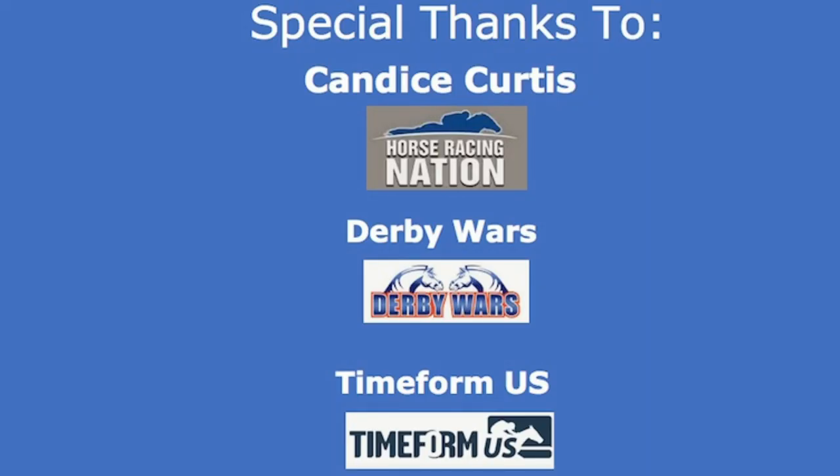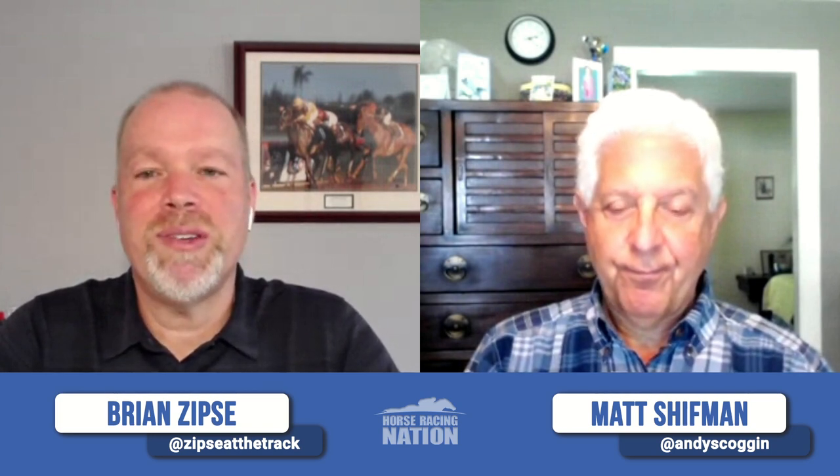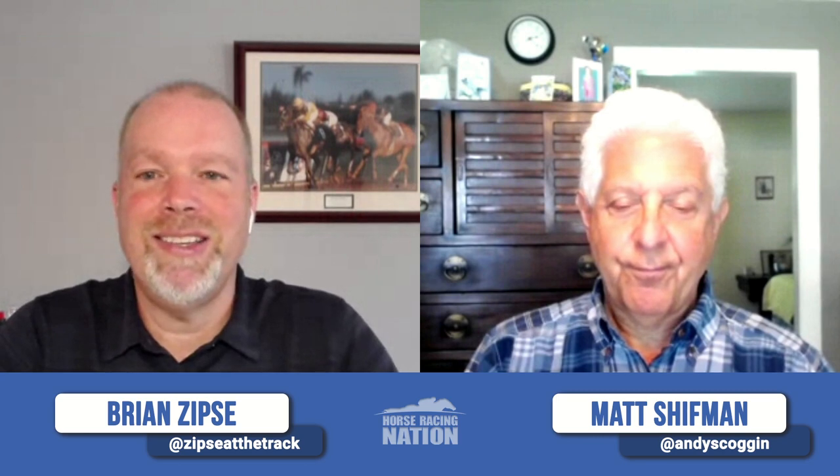Del Mar gets some too, but this year especially it looks like Saratoga is going to host a great bunch of horses. Next week we've got the Haskell at Monmouth Park to look forward to — we'll be focusing on that next week. Thanks to Candice Kershis in the home office for race graphics, Derby Wars, and Timeform US for the Diana pace projection. Subscribe, turn on those notifications, comment for us — we love you. We'll see you next week talking Haskell. Until then, good luck.